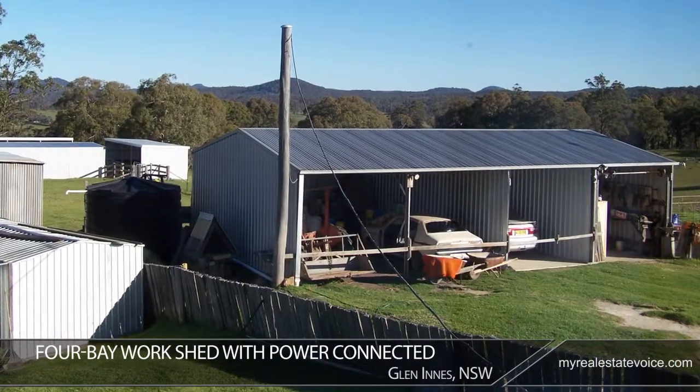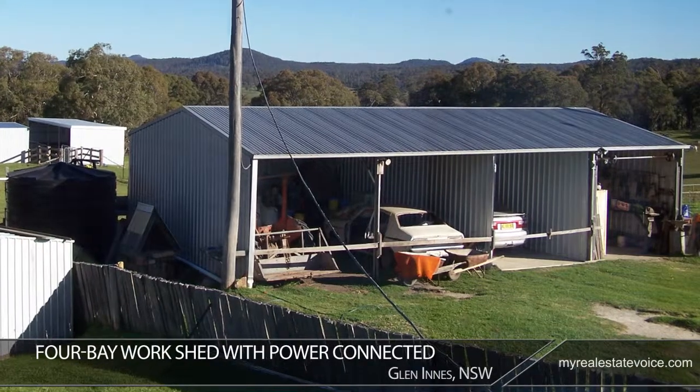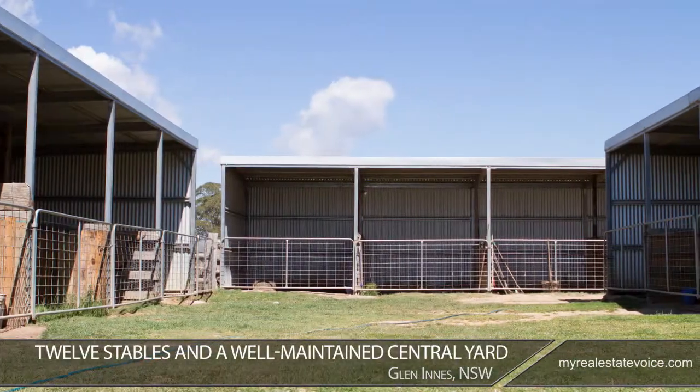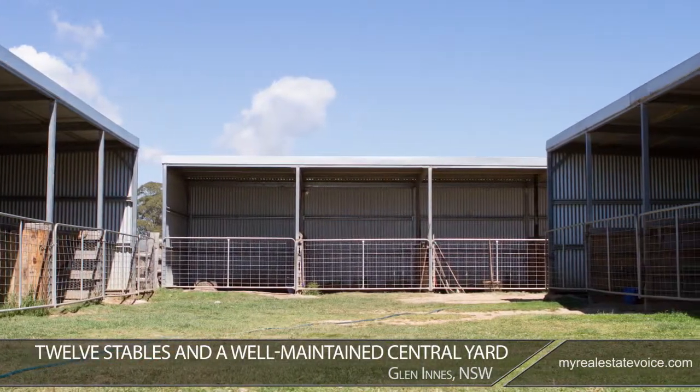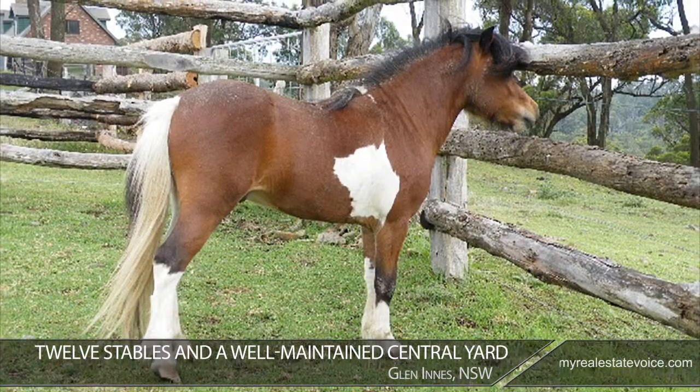A four-bay work shed with power connected offers potential for handymen and DIY projects. With 12 stables and a well-maintained central yard, this property is perfect for horses with excellent agistment potential.